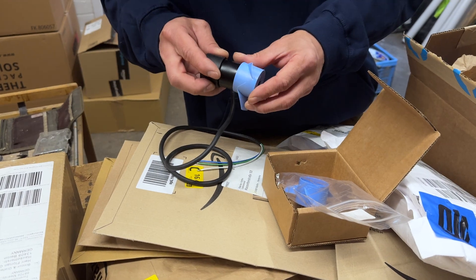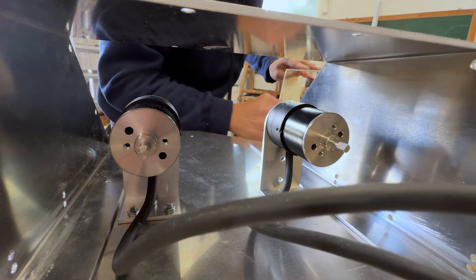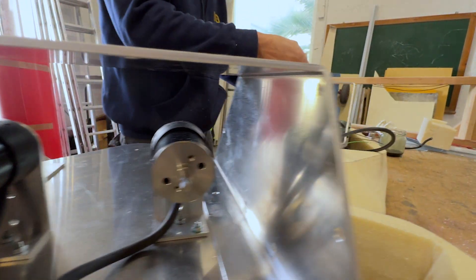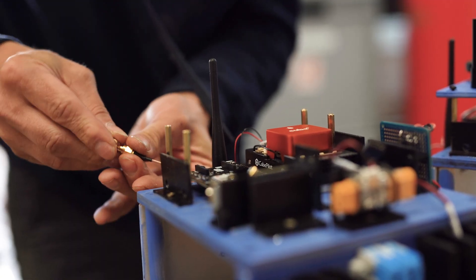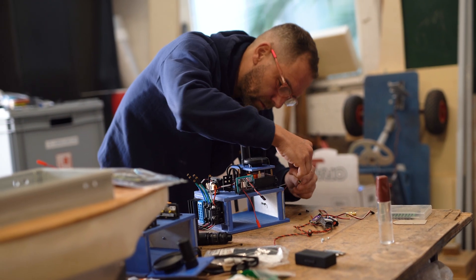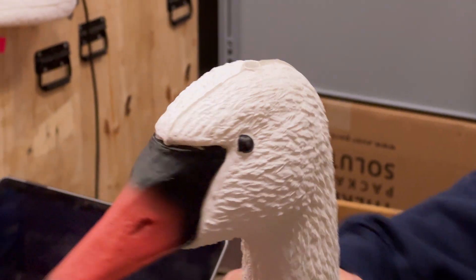Blue Robotics was pretty much a part of our swan project right from the beginning. We just found their thrusters to be extremely reliable and robust. Their stuff is made for marine science and exploration, but we ended up using their technology for something quite different — something that maybe hasn't been done before.